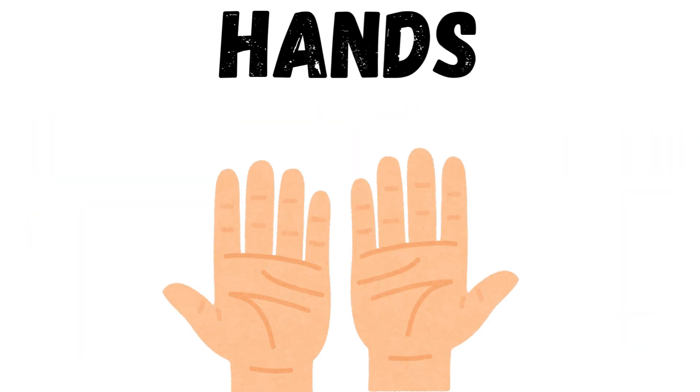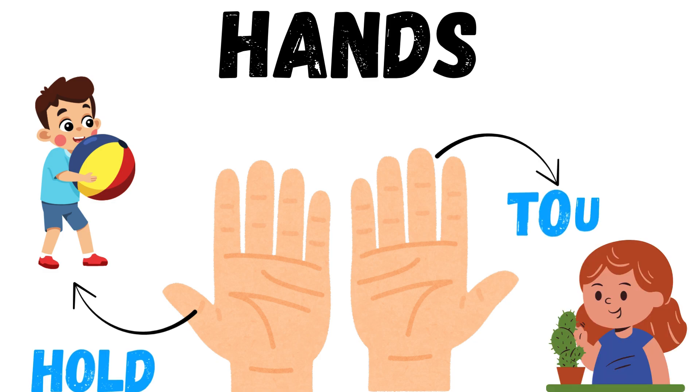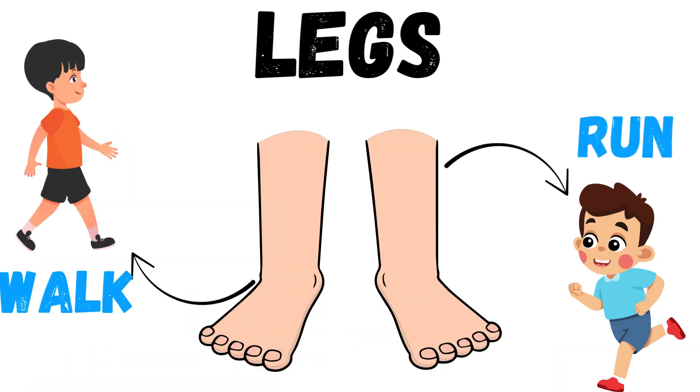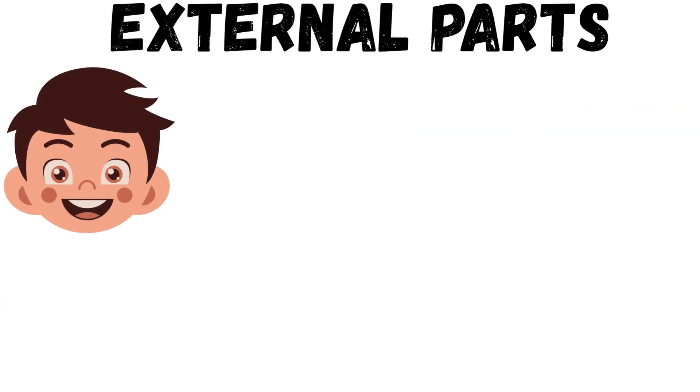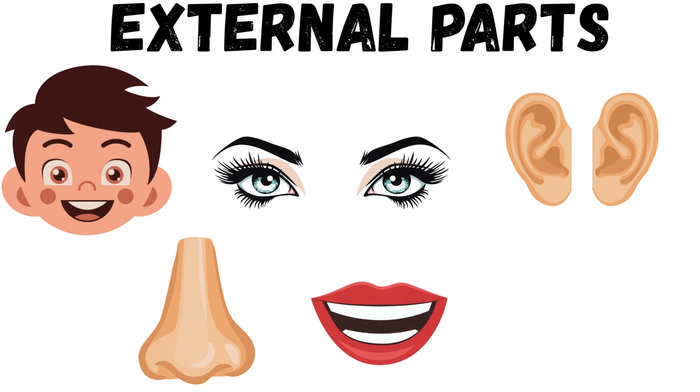Hands and fingers — they help you hold, touch, and do many things. Legs and feet — they help you walk, run, jump, and dance. All these parts help us to do things every single day.